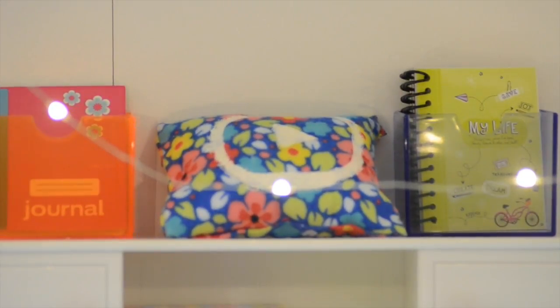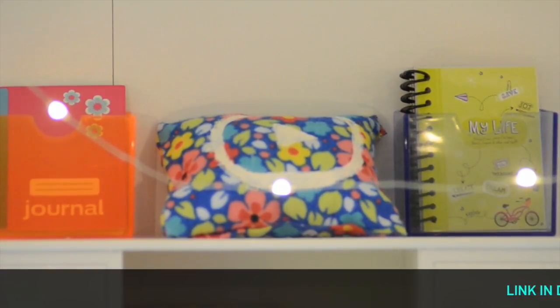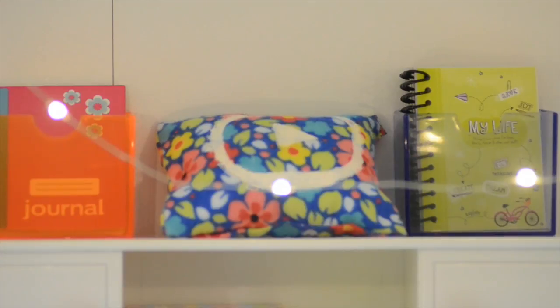On top of the desk we have an orange bucket with a My Life As journal in it. Next to the orange bucket, in the middle of the desk, we have a pillow which we made using a no-sew technique — if you want to check out that video, check the link in our description. It is an unlisted video so that is the only way you will see it. Next to the pillow we have a purple bucket which has three American Girl journals — super cute spiral notebooks.